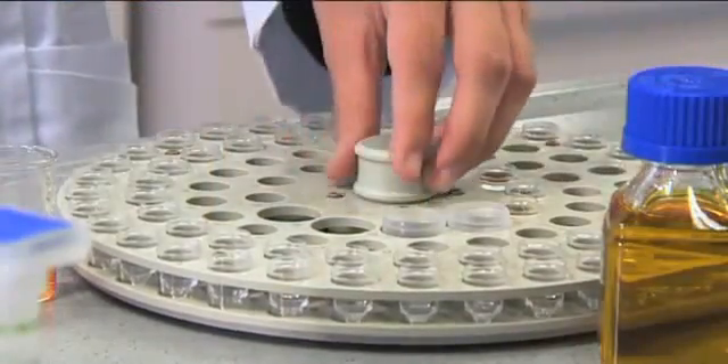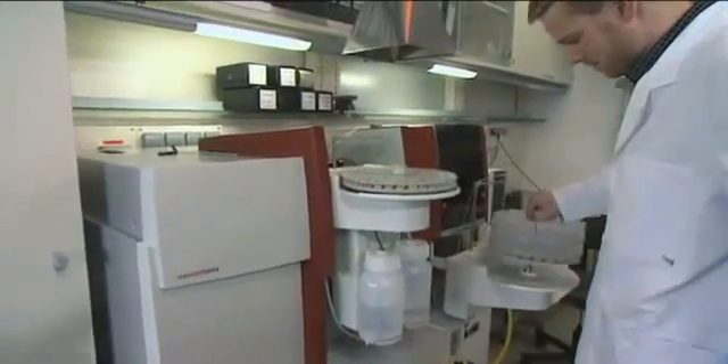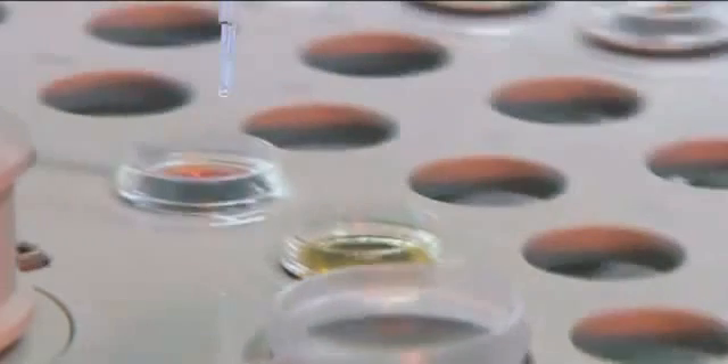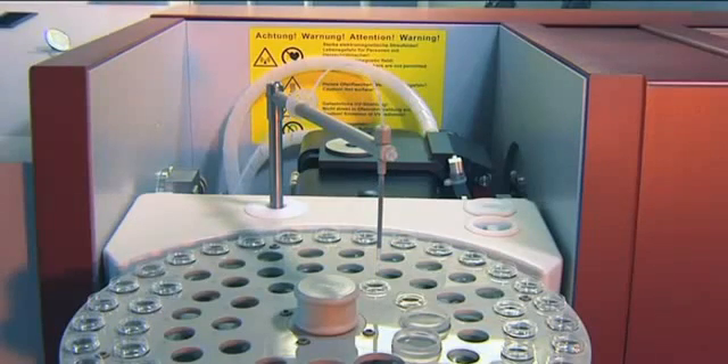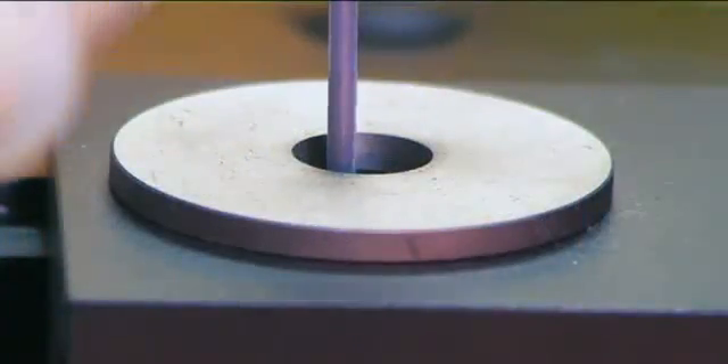The micro pipetting unit takes over the preparation of the calibration standards and, if necessary, the dilution or concentration of samples in the graphite furnace. The turntable with 89 positions enables large sample series to be measured automatically.